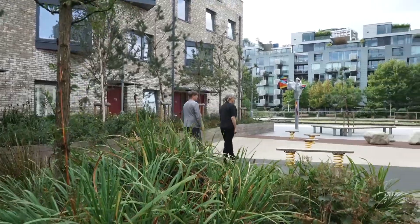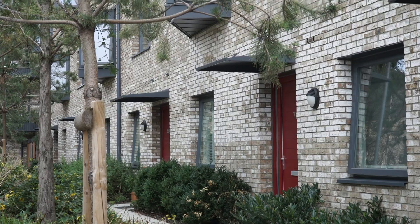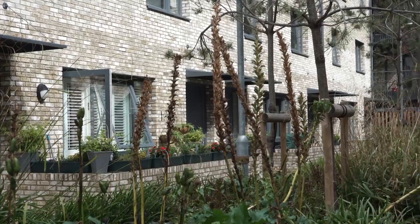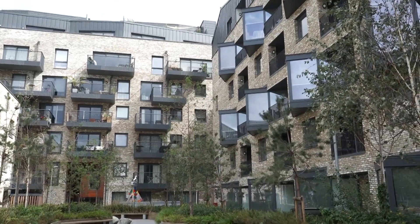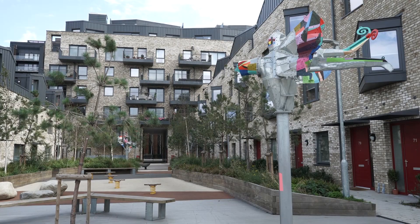This development is for Peabody. It's 98 homes, 80% of which are affordable — that means 64 homes for social rent, 15 shared ownership, and 19 are private for sale. There are a lot of family homes on this development: three and four bedroom houses, maisonettes and flats.